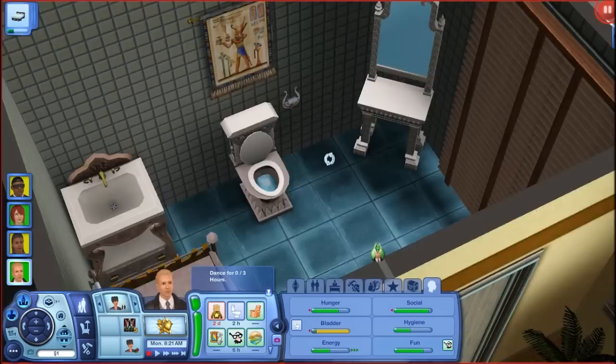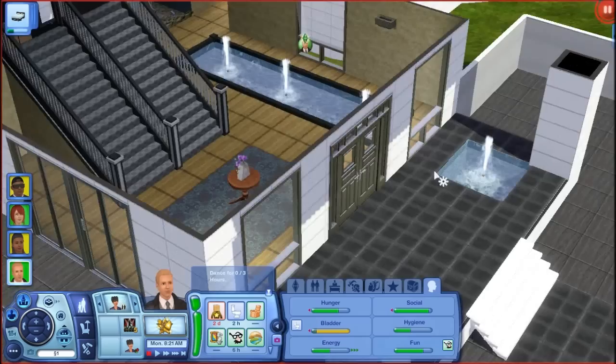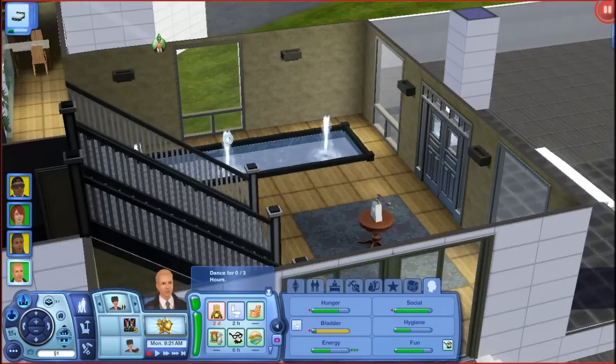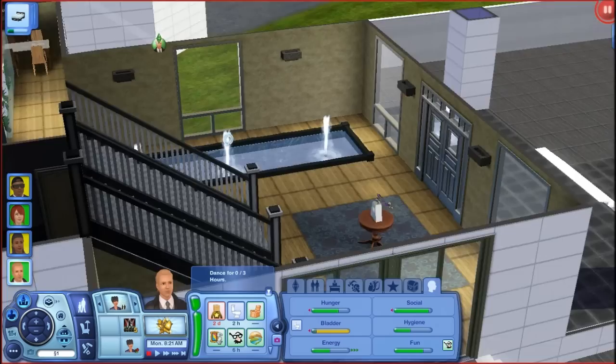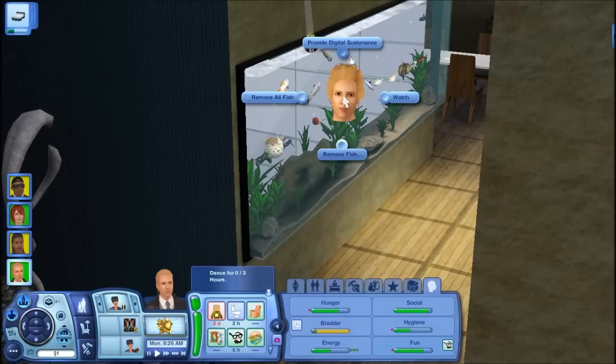You take the stairs down to the main entrance. I did not change a single thing here — it looked fine to me. It's the main entrance of the entire house. I added this little fish tank here from Late Night — digital fish. And you can feed the digital fish, too.